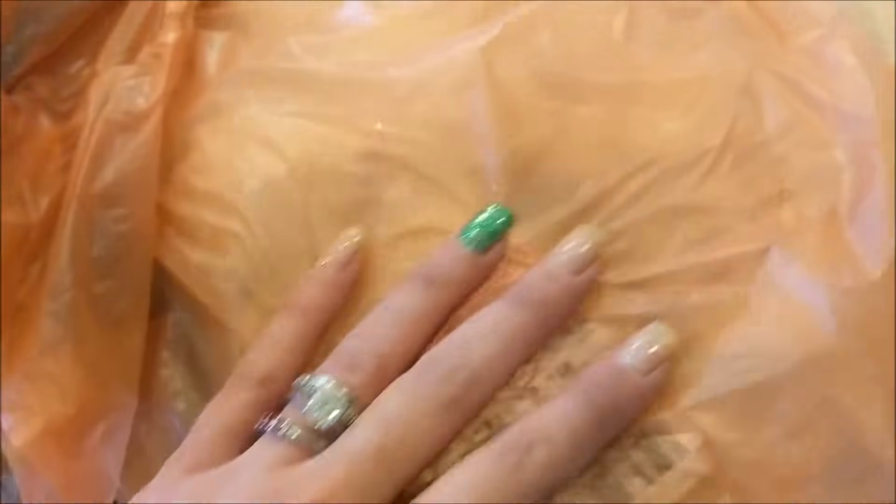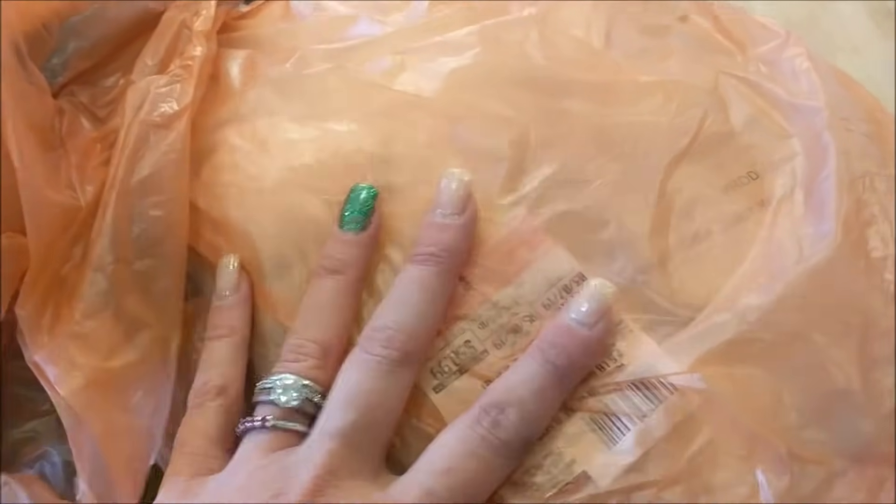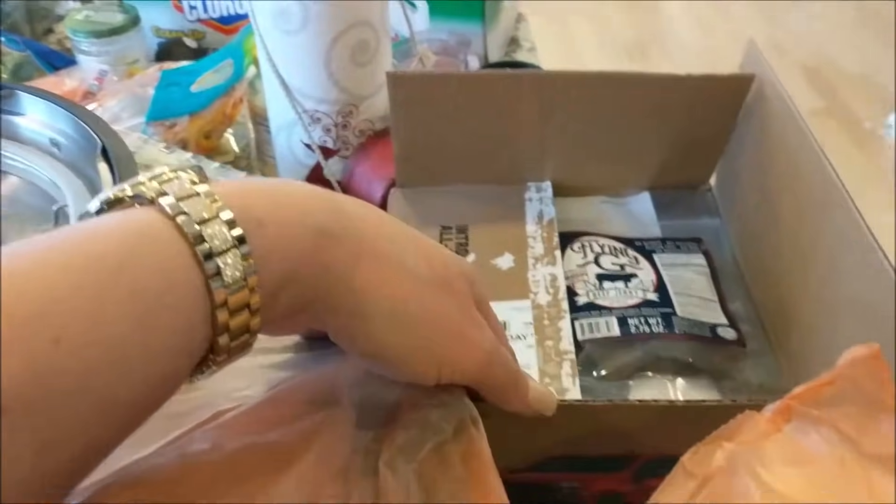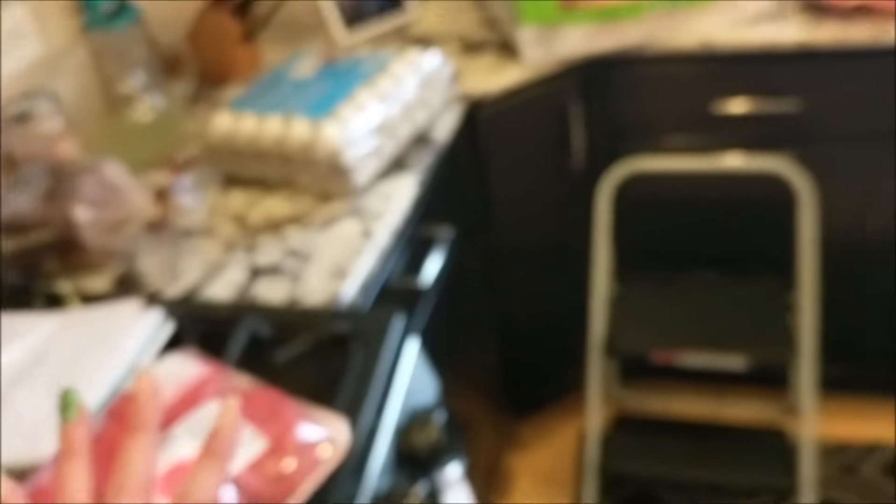I did get some scallops too, but that's for something completely different. I got my organic ground beef — three packages of those. There's my beef jerky, which I'll put in the description link below — that's from Amazon, but that's different. Here's my amazing haul.